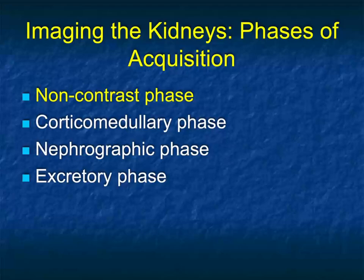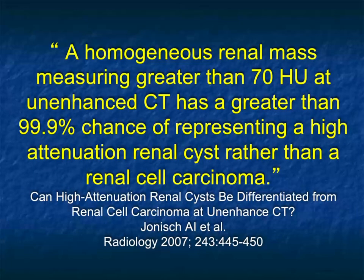When we look at the kidneys, it's really a multi-phase acquisition. Each phase gives us certain information, and putting all phases together is ideal. On non-contrast CT — which is often ordered for stone disease — the absence of a stone does not mean the kidneys are normal. When you look at the attenuation of a homogeneous renal mass: if it's greater than 70 Hounsfield units, there's a 99.9% chance it's a high-density renal cyst.